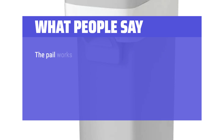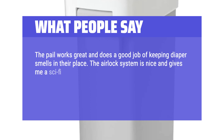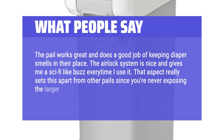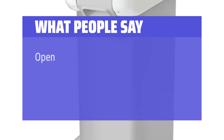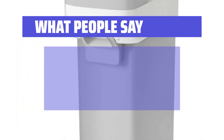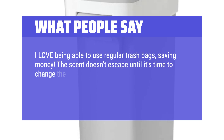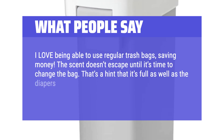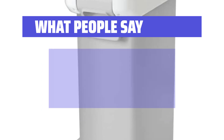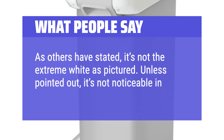What people say: "The pail works great and does a good job of keeping diaper smells in their place. The airlock system is nice and gives me a sci-fi-like buzz every time I use it. That aspect really sets this apart from other pails since you're never exposing the larger collection of diapers during regular use. Open the lid, place the diaper, close the lid, hit the airlock and watch the diaper get sucked into the dark abyss. I love being able to use regular trash bags, saving money. The scent doesn't escape until it's time to change the bag — that's a hint that it's full. Changing the bag does stink, but it's still worth it. It's not the extreme white as pictured, but unless pointed out, it's not noticeable in the nursery."